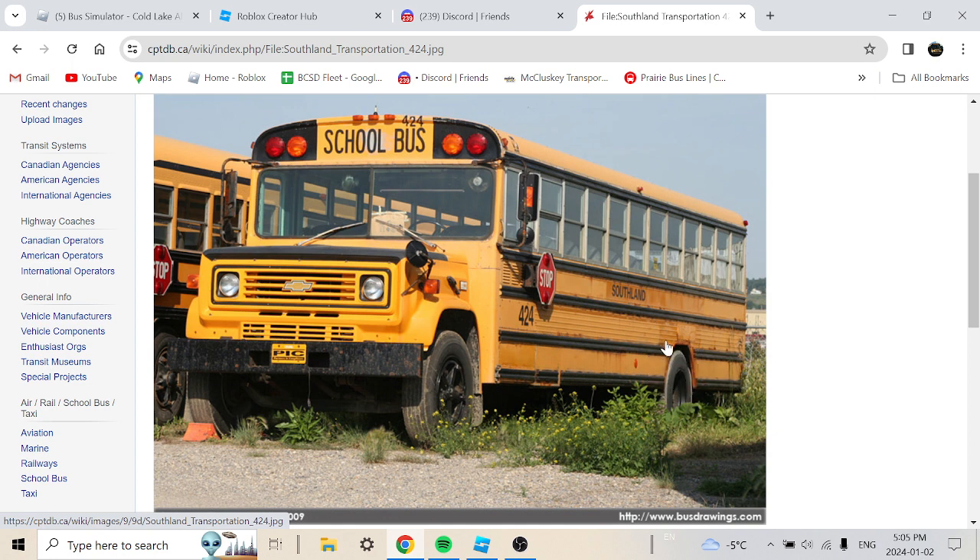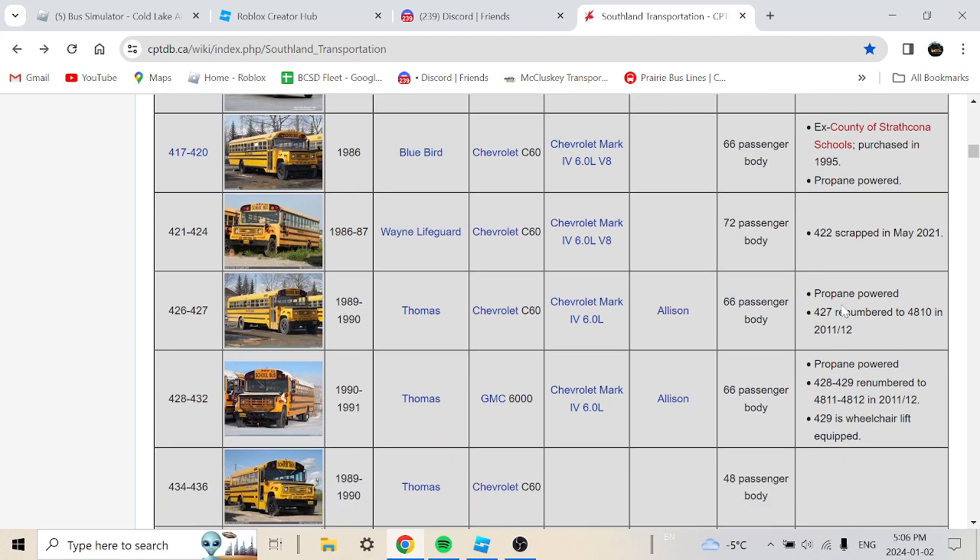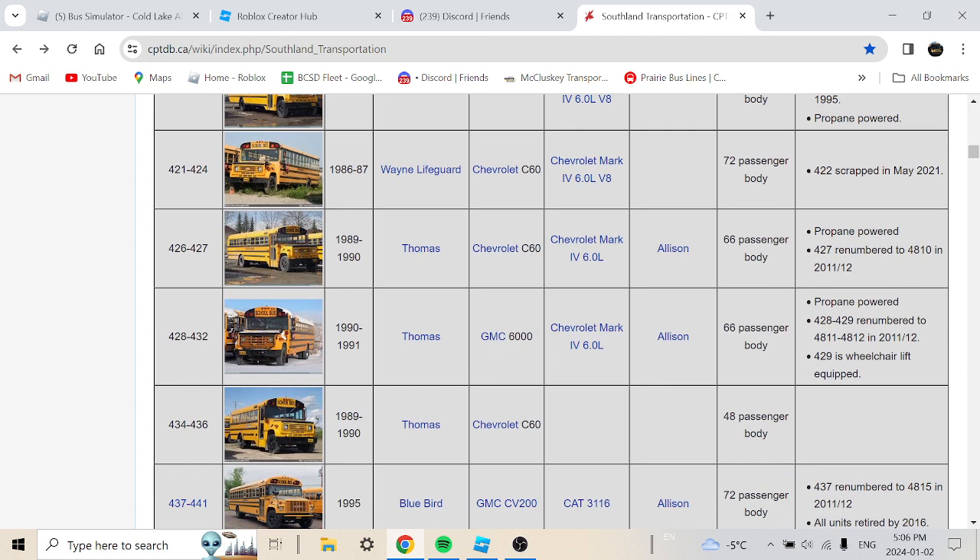There's a lot of rust on that bus, which is not good. Bus 422 was scrapped in May 2021 — it had retired in 2021 and got scrapped completely. By that time it would have been about 34 or 35 years in service before being scrapped.